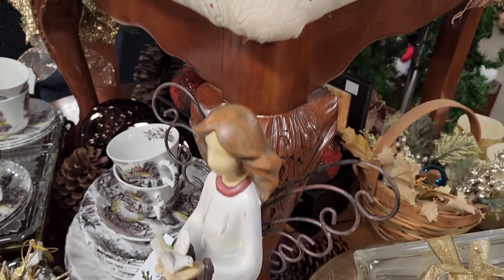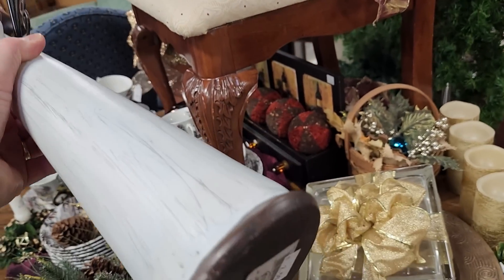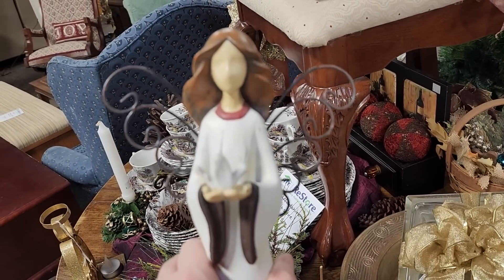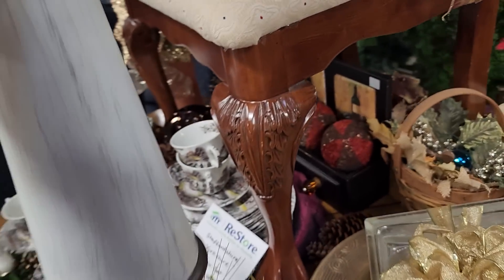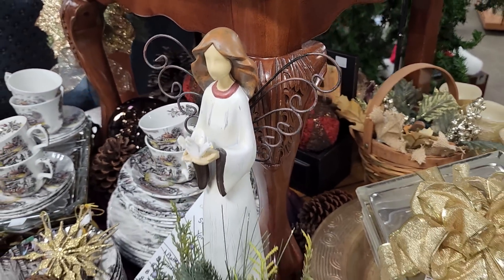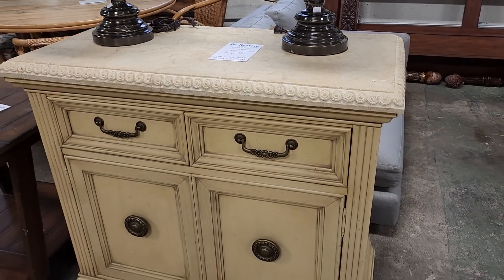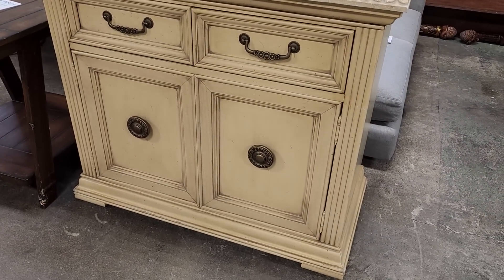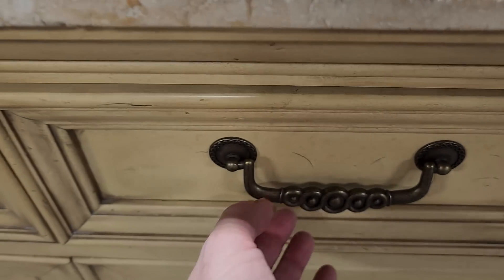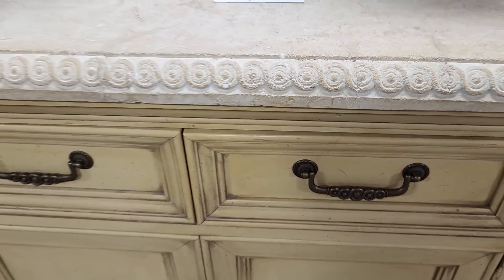And this angel — she was so beautiful. It's a really tall resin angel, she's pretty heavy too, $2.50. That would be so pretty as a centerpiece or maybe on your mantle. They had just priced this Broyhill server for $50 and it actually has some type of cast stone top to it. Isn't that beautiful? The drawers were just really smooth. $50 for that — I thought that was a great deal.